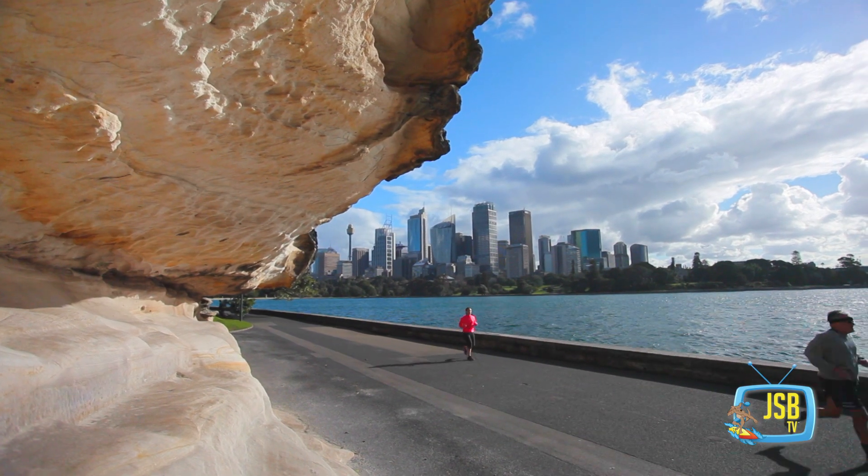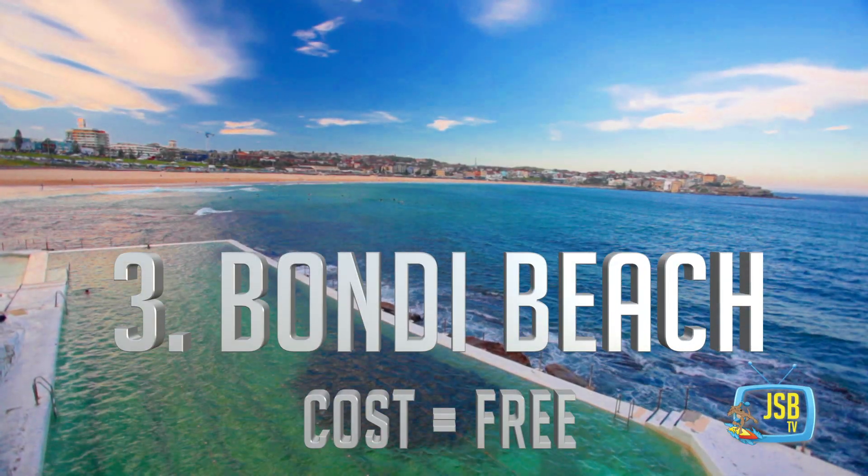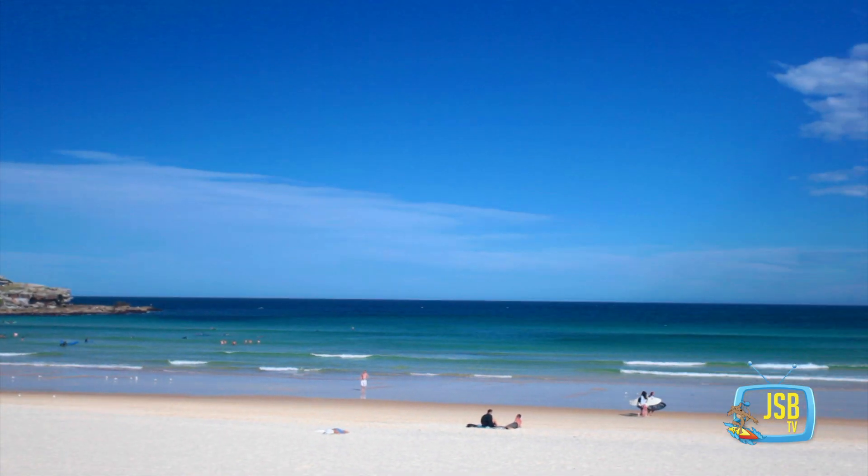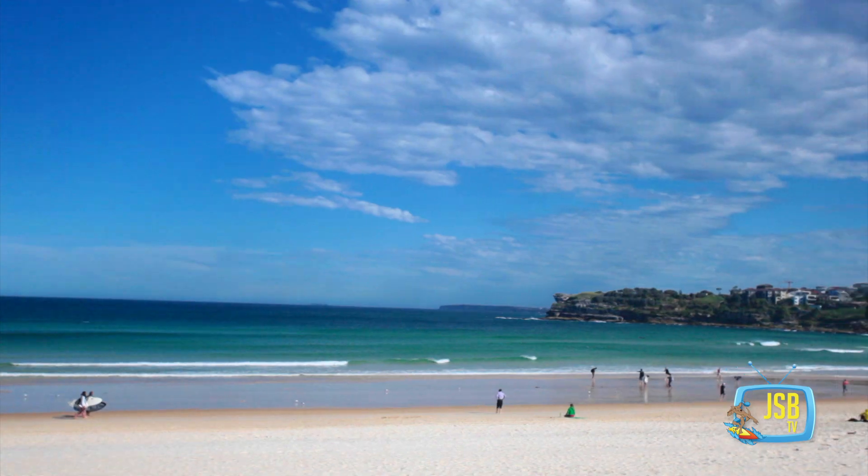Number three, Bondi Beach. Sydney is home to some of the most amazing and beautiful beaches in the entire world, and Bondi Beach is definitely one of the busiest ones to go to. You're going to meet so many different people, and it's just a really great way to get out of the city and enjoy the beaches that Sydney has to offer.